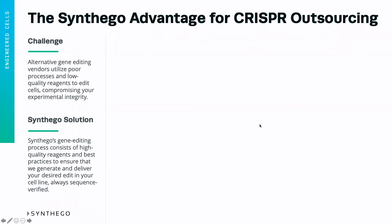At Synthago, we have a highly automated process that uses all the best practices and highest-quality reagents to ensure that we can guarantee and deliver your edit in your cell line, and this is always sequence verified.